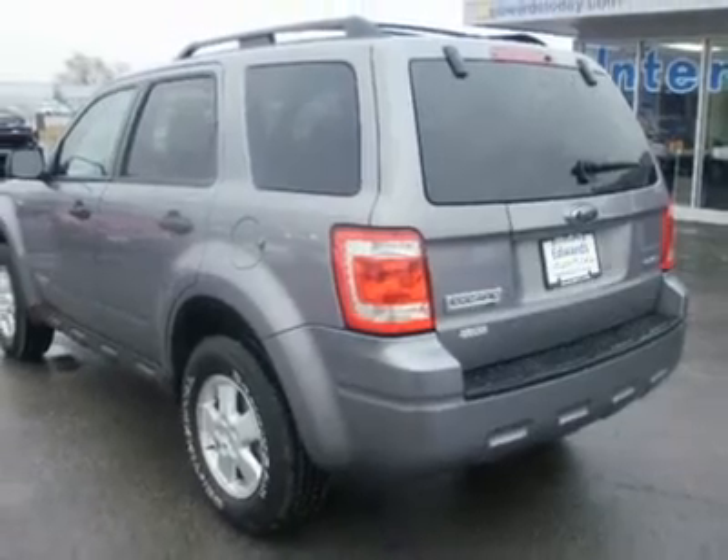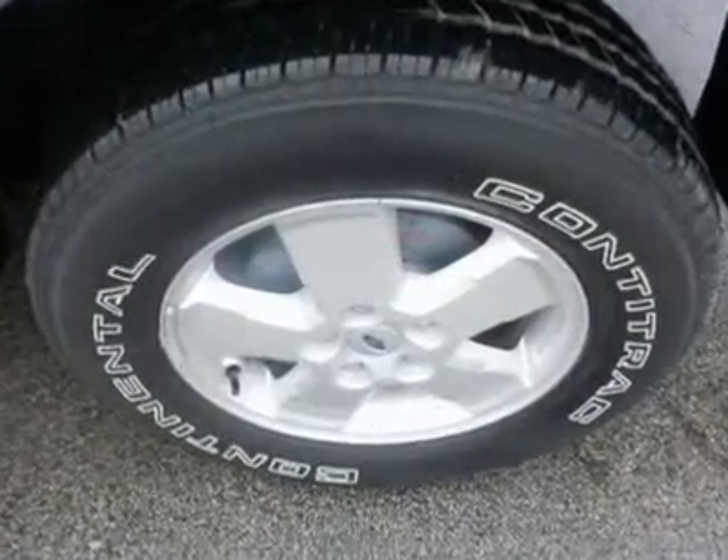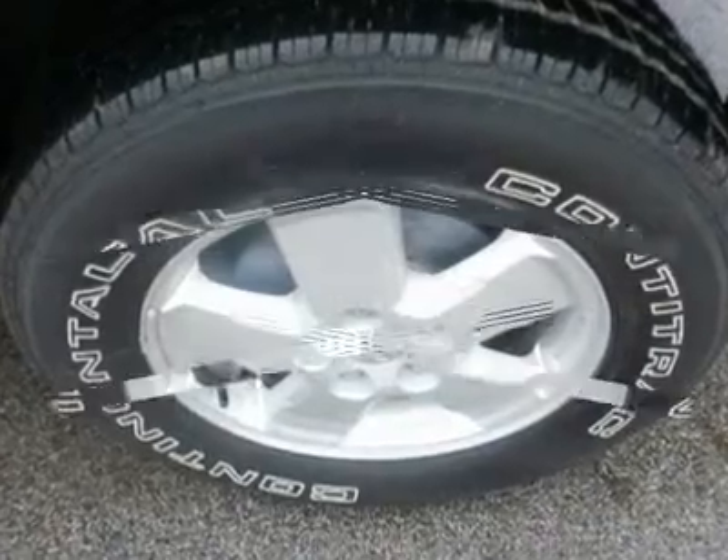Ours comes in up-level XLT trim with many extras, and it has a full chrome treatment, including the grille and the roof rails.